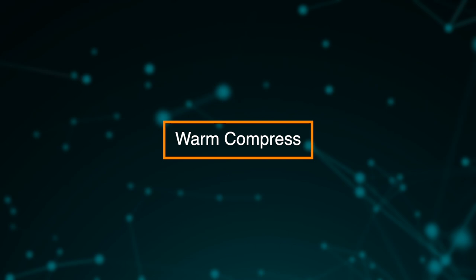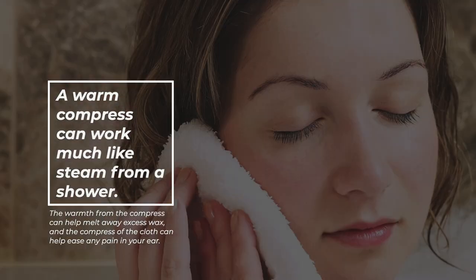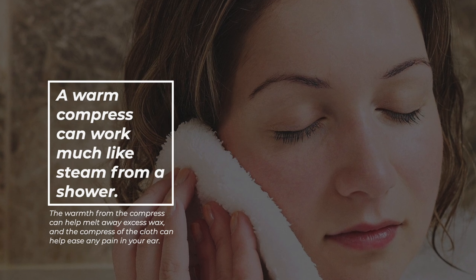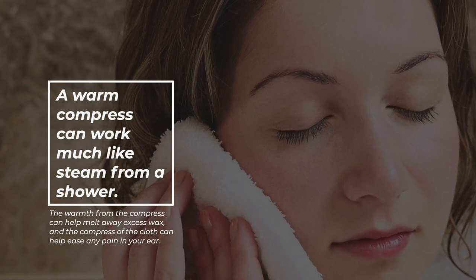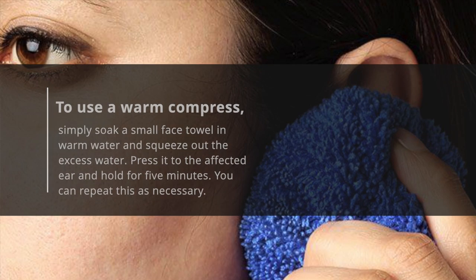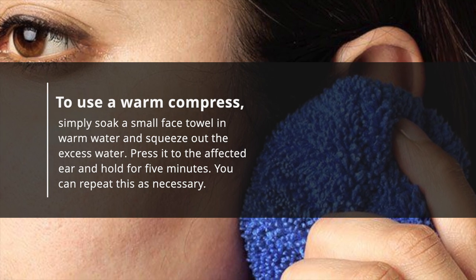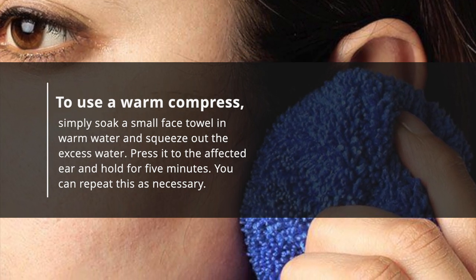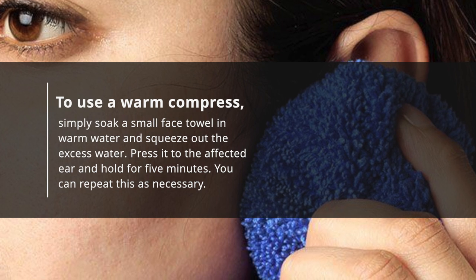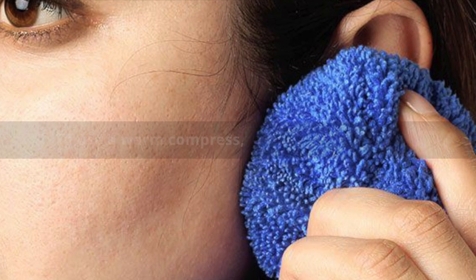Warm compress. A warm compress can work much like steam from a shower. The warmth from the compress can help melt away excess wax, and the compress of the cloth can help ease any pain in your ear. To use a warm compress, simply soak a small face towel in warm water and squeeze out the excess water. Press it to the affected ear and hold for 5 minutes. You can repeat this as necessary.